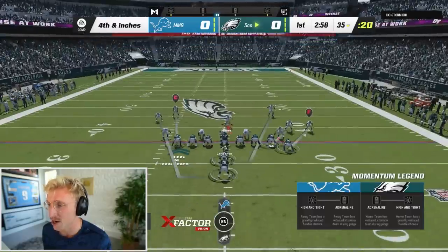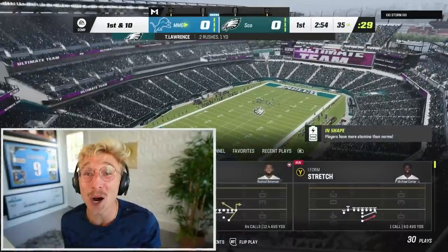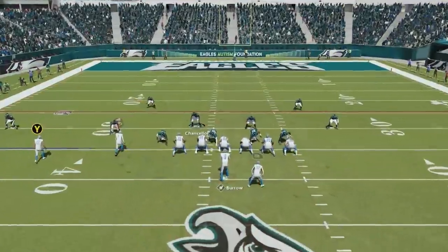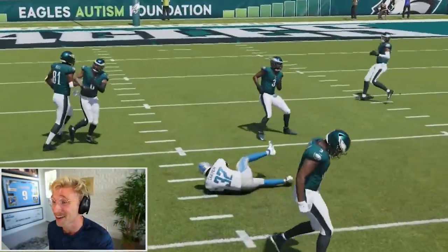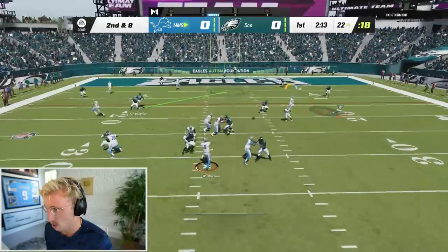I might have just gotten a stop - that's fourth and inches. Can we stuff it? Oh my God, that's a stop! The double QB sneak doesn't work for him. I'm going to go slants - I assume he's going to go man coverage. Michael Carter got lit up - he's 5'8", like 200 pounds, he's going to get lit up by some big boys in there.